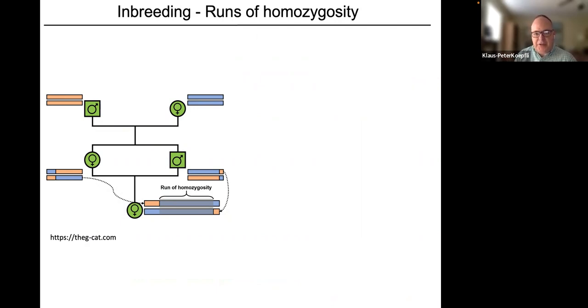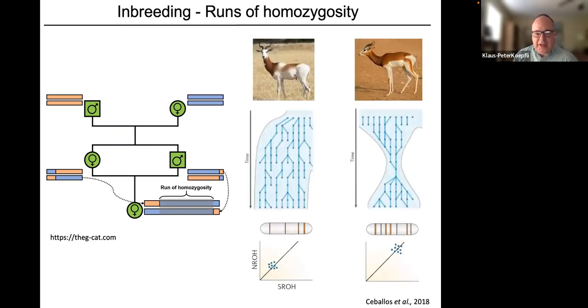Population bottlenecks and inbreeding leave a distinct genomic signature called runs of homozygosity — regions of the genome that have lost genetic diversity due to inbreeding. In a simple schematic: two individuals produce offspring, a brother and sister who then breed together — a severe inbreeding event — causing particular haplotypes to be inherited and expand in size. The more recent and severe the inbreeding, the larger these blocks of runs of homozygosity.